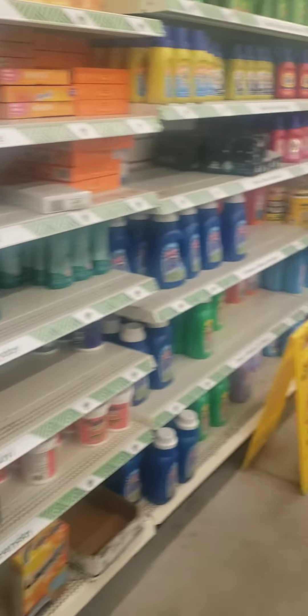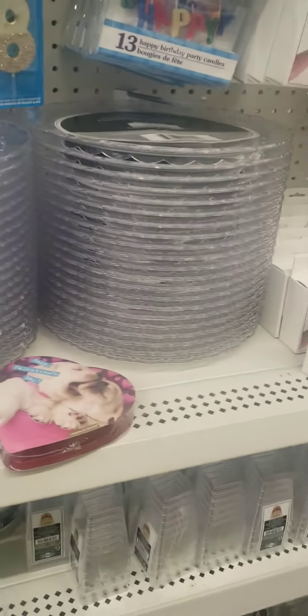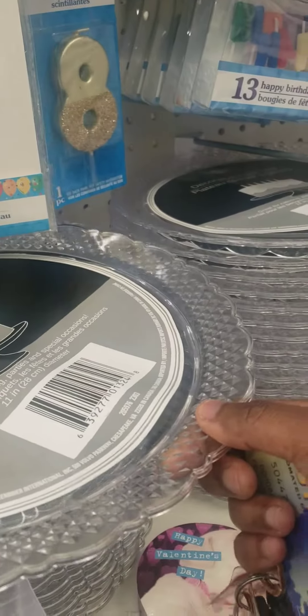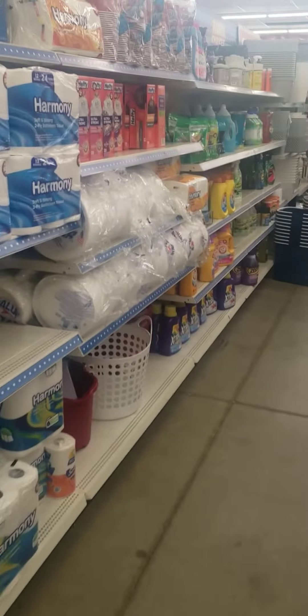Yeah, this is pretty nice. Cake plates. Everything you could think of is in the Dollar Trees nowadays. Paper towels, toilet paper.